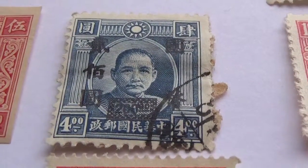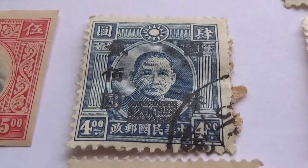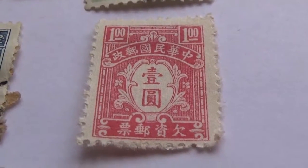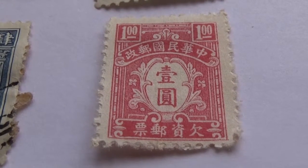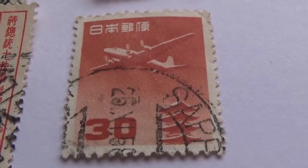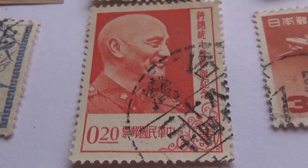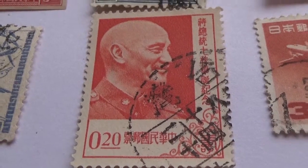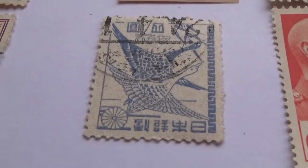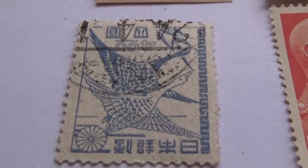Then we have a $4 one here, and this one here is $1. And we have the airplane for $30, and this one here for $0.20. And here we have this one for $8 — look at that — two birds flying.